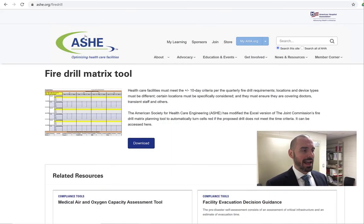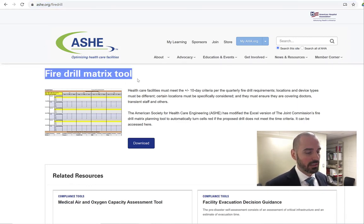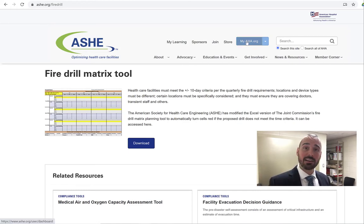If you go to ashy.org/fire-drill, that'll take you to the page where the fire drill matrix tool is stored. You'll have to log in first — only ASHI members can access it, so if you're not a member, sign up and you can get it. Just click download; I've already downloaded it so I'm just going to open up the Excel spreadsheet.